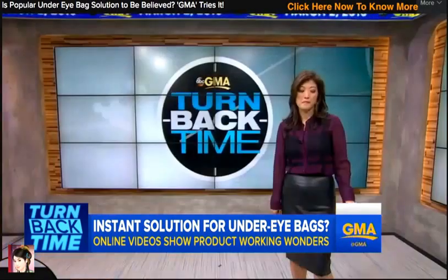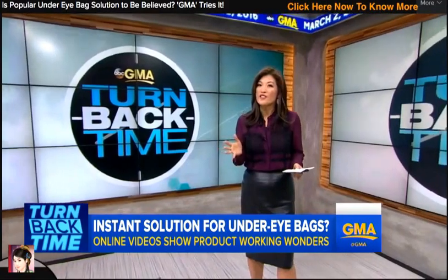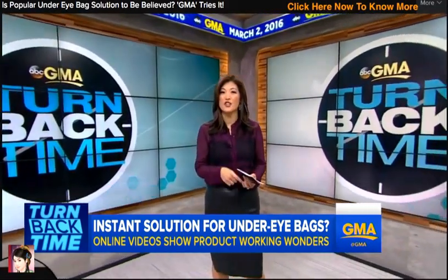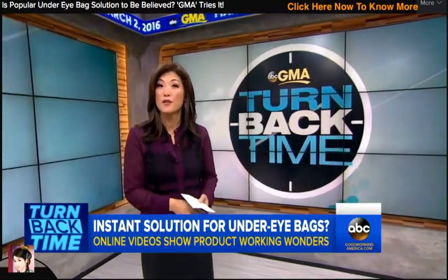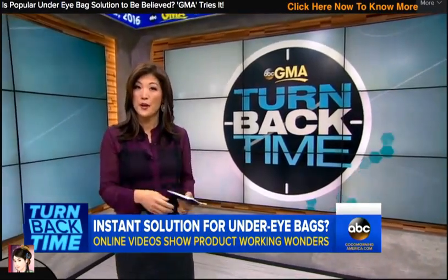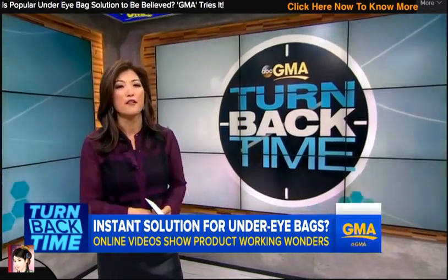ABC's Juju Chang is here with more. Good morning, Juju. Well, good morning, Amy. You know, aside from wrinkles, they are the telltale signs of aging — dark circles, puffy bags. Thank God for concealer. And for those of us who stayed up until the wee hours for Super Tuesday coverage, you know what I mean? This morning is a doozy. But what if you could get rid of the droop in a matter of minutes?